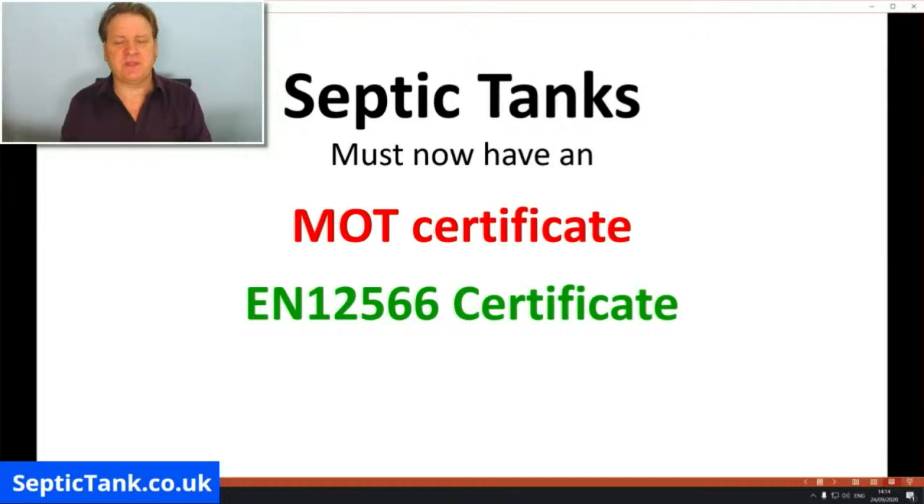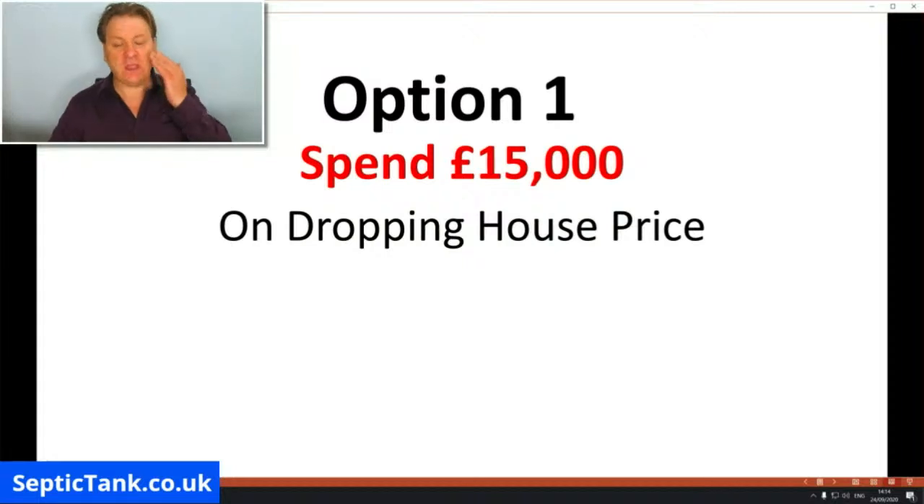So that's the obstacle you've got to overcome if you're selling your house. If you haven't got one of these new MOT certificates, option number one is you can lower your house price by £15,000, £18,000, or £20,000 — which is what a lot of people are having to do. You've worked hard all your life paying your mortgage, you're selling and moving to your dream house, but you can't sell because you've got an old, now-illegal septic tank.